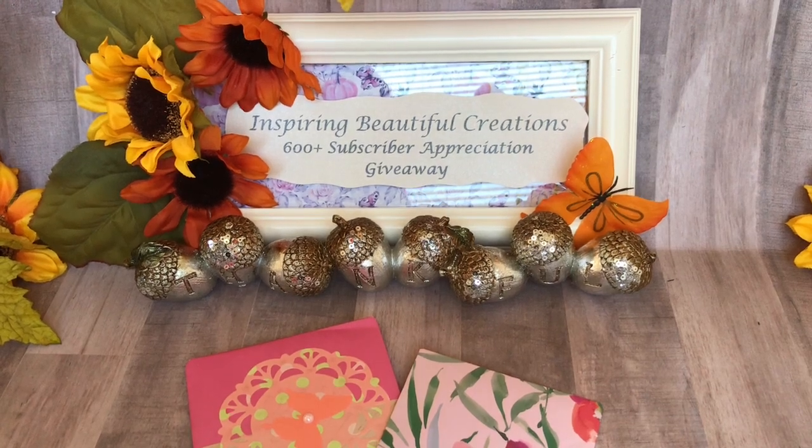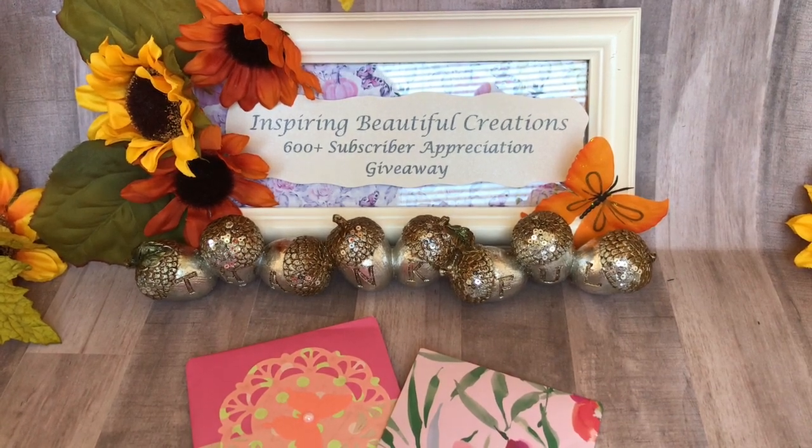Hi everyone, it's Nisha with Inspiring Beautiful Creations. I'm back again with entry number 15 to my appreciation giveaway. This particular entry comes from Catalina. Thank you so much Catalina for entering into my giveaway, and I will list her information in the description box below.